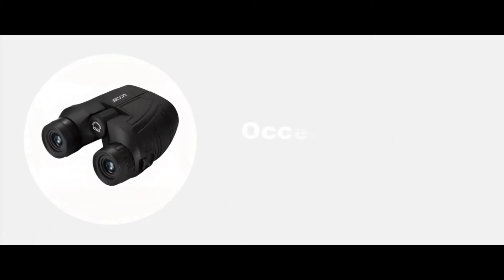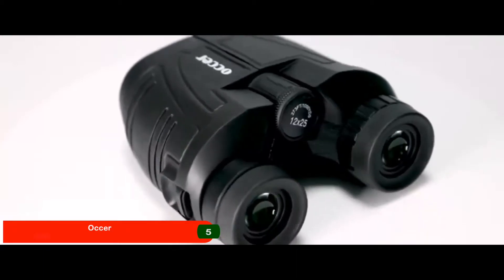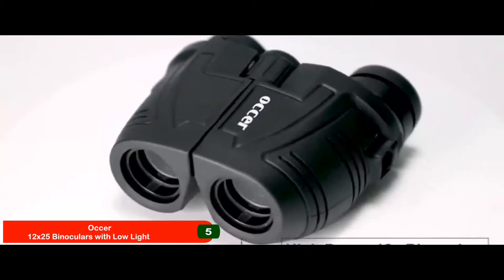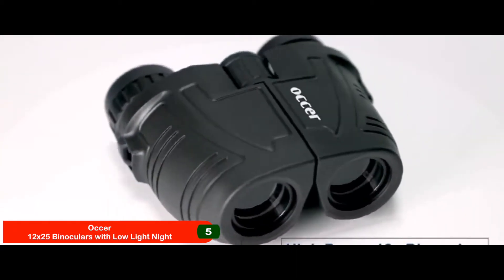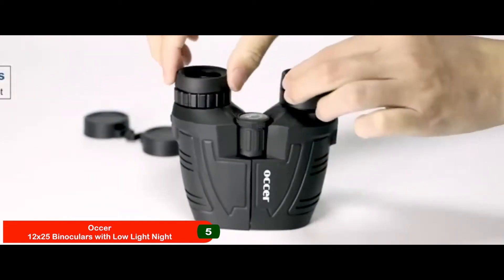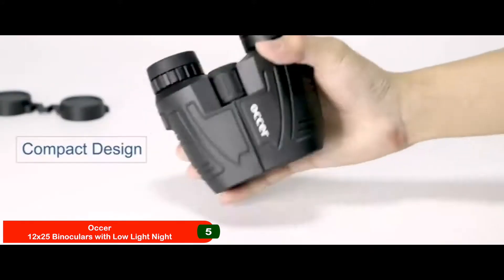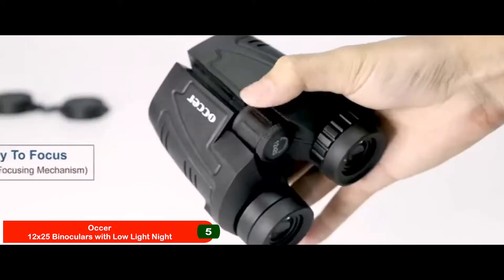First, we have Best Compact Binoculars for Hunting: the Ossert 12x25 binoculars with low-light night vision. Like all other good products, this unit has received a number of praises from its users. Recent buyers are not only content with their own unit, but would also not hesitate to recommend it to others. They have found this unit to be incomparable for the quality and price that it offers.